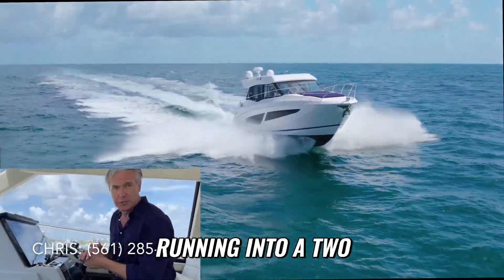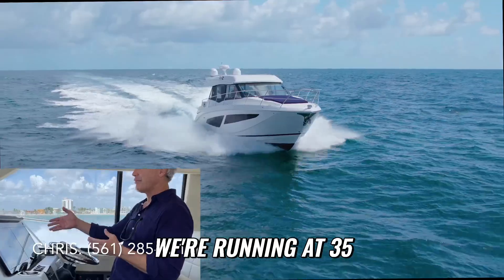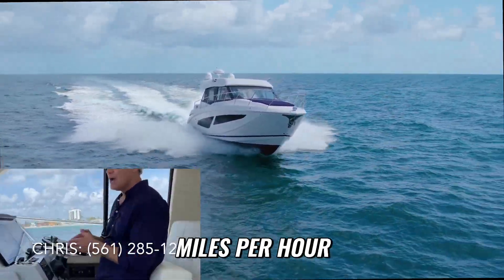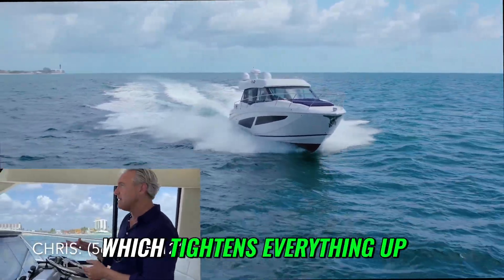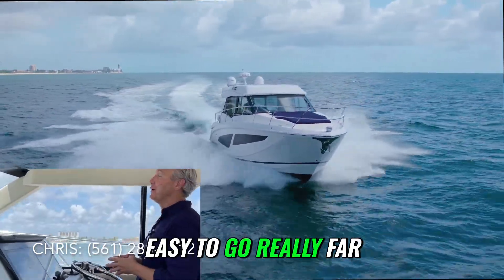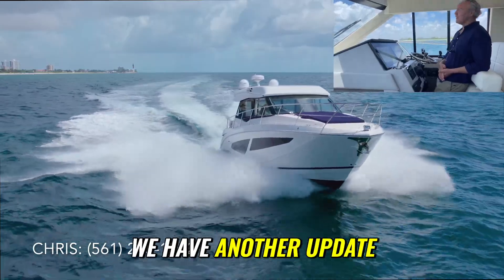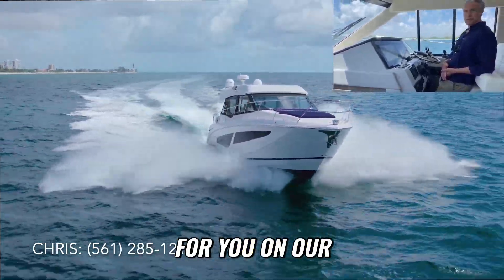She's doing really good running into a two-foot swell, even though it's at an odd angle. We're running at 35 miles per hour with our Sea Keeper engaged, which tightens everything up and makes it really easy to go really far. We have another update for you on our 42 XO.